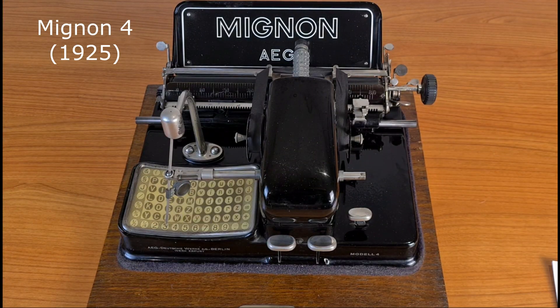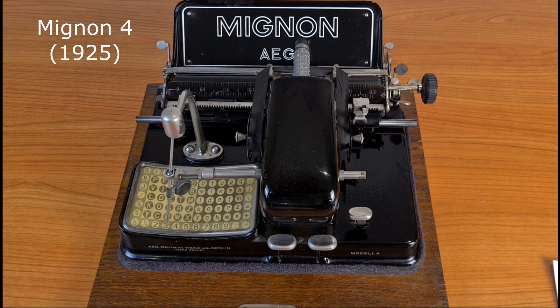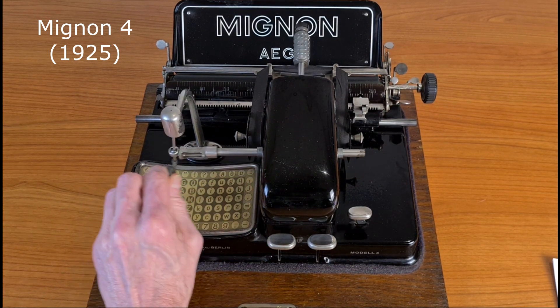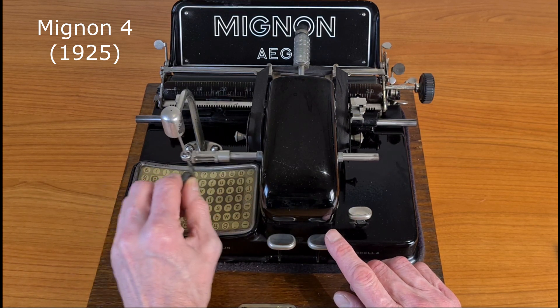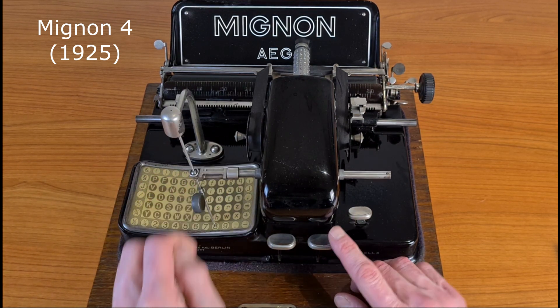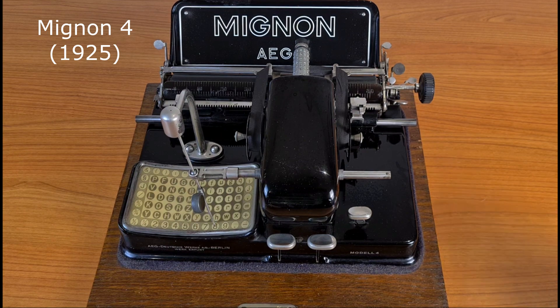AEG was already building typewriters before this standard model. They built this model, the Mignon, a very nice typewriter with a pointer instead of a classic keyboard.